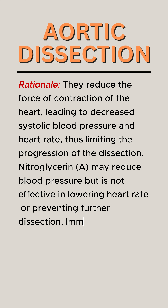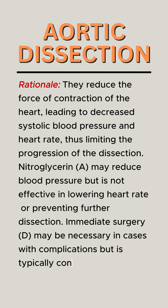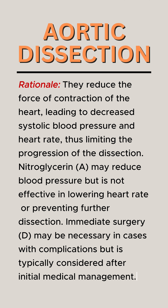Nitroglycerin may reduce blood pressure, but is not effective in lowering heart rate or preventing further dissection. Immediate surgery may be necessary in cases with complications, but is typically considered after initial medical management.